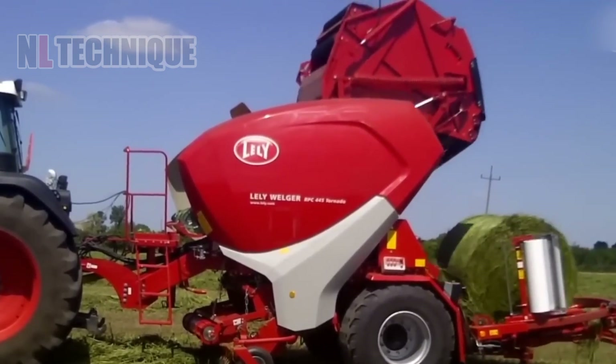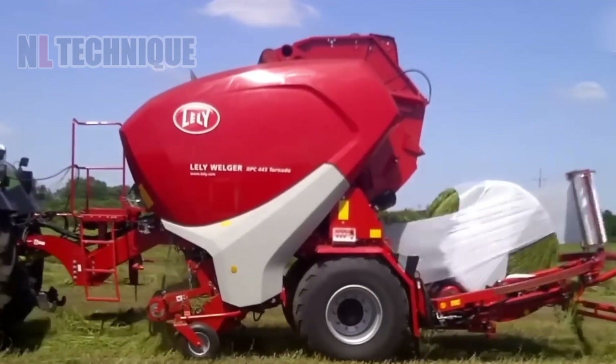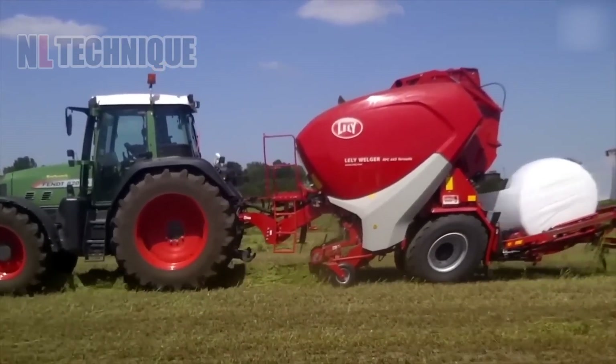This is the first baler-wrapper combo with a variable bale chamber from a Dutch brand. It features a fully automatic wrapping system, customizable to user needs.